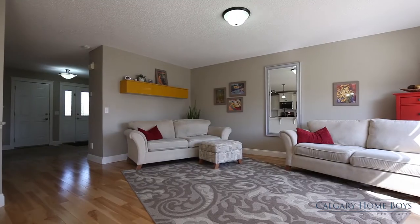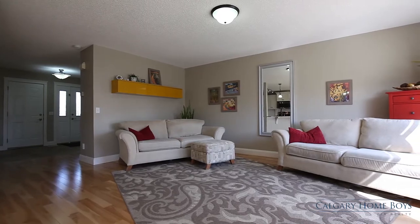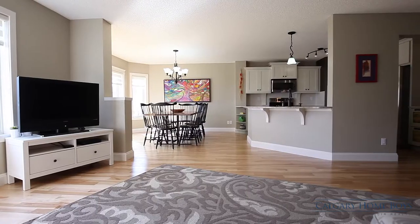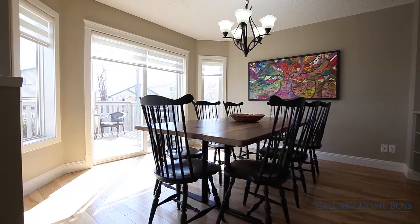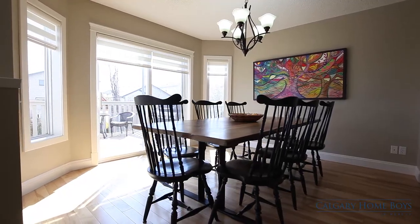Get comfortable on the couches and watch your favorite shows in the living room. This rare home boasts over 2,000 square feet of living space and a plethora of upgraded features like new hardwood floors and all-new lighting.